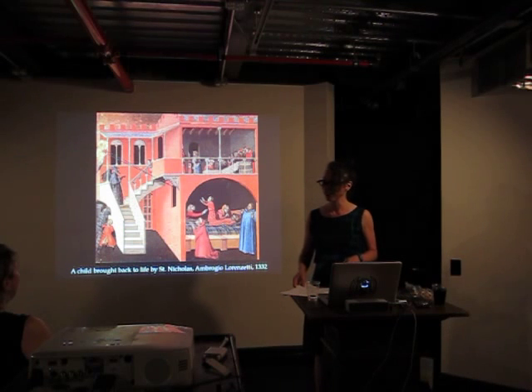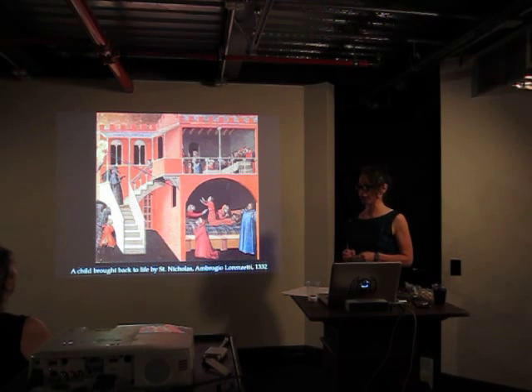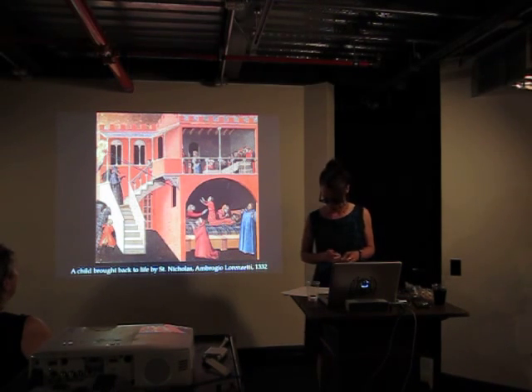So, where are these images found? These would usually be in churches.